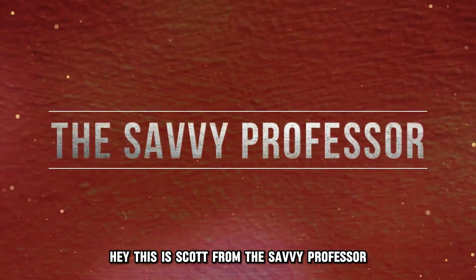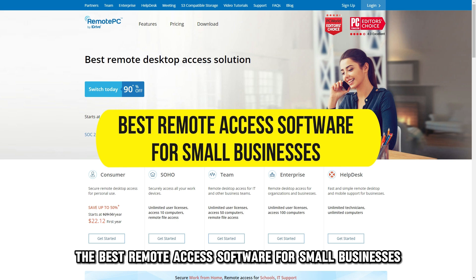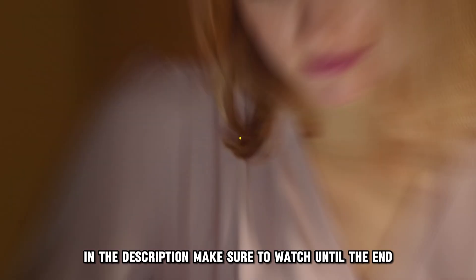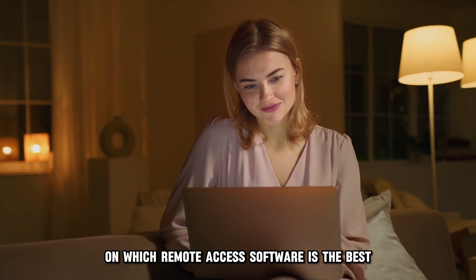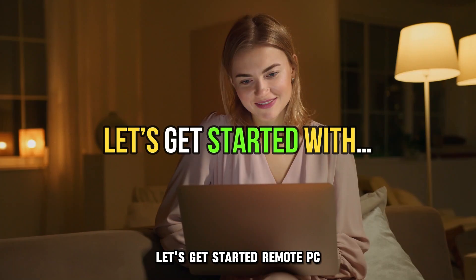Hey, this is Scott from The Savvy Professor, and welcome to our video on the best remote access software for small businesses. You'll find the links to the products in the description. Make sure to watch until the end to know our verdict on which remote access software is the best from the list and why. Let's get started.